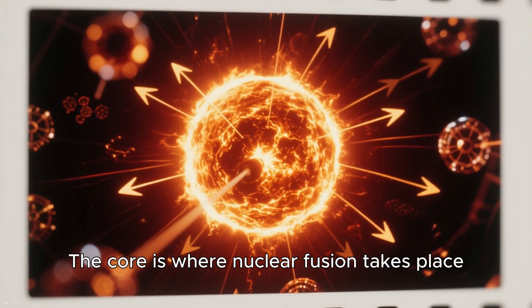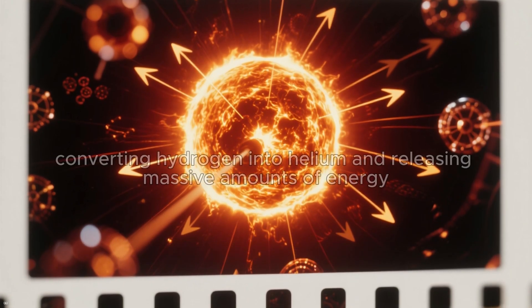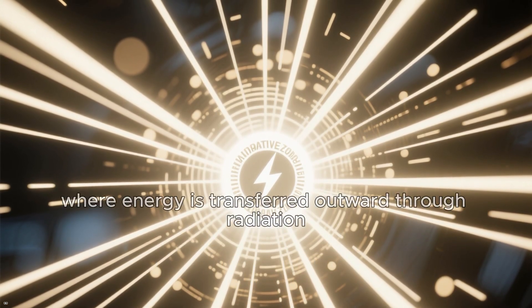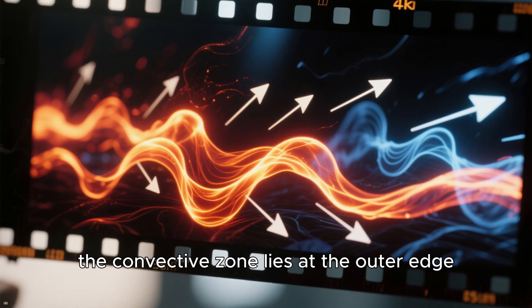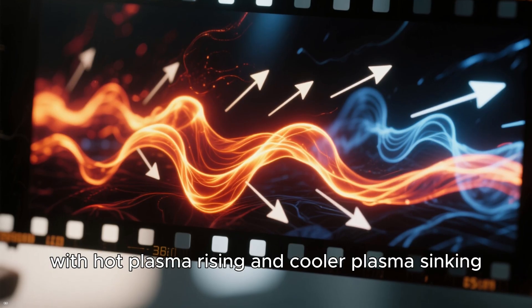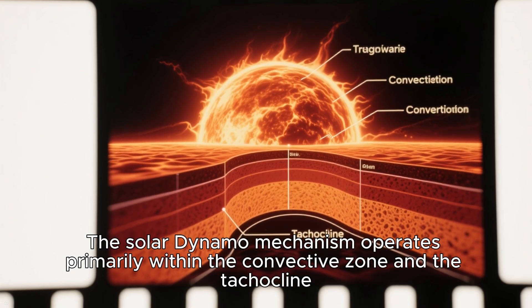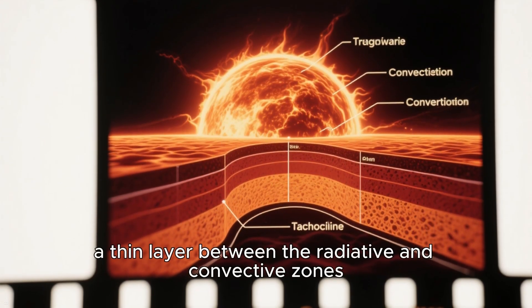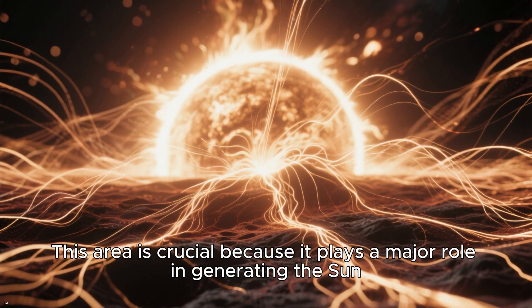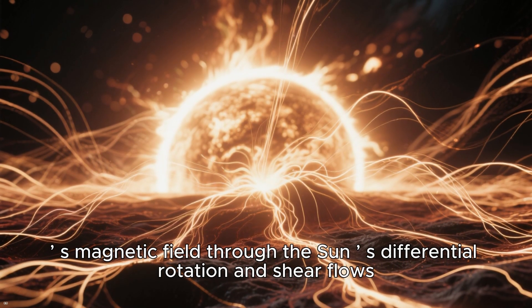The core is where nuclear fusion takes place, converting hydrogen into helium and releasing massive amounts of energy. Above the core is the radiative zone, where energy is transferred outward through radiation. The convective zone lies at the outer edge, where energy is moved through convection, with hot plasma rising and cooler plasma sinking, creating convection currents. The solar dynamo mechanism operates primarily within the convective zone and the tachocline, a thin layer between the radiative and convective zones, which plays a major role in generating the Sun's magnetic field through differential rotation and shear flows.